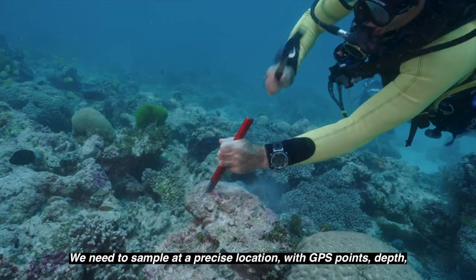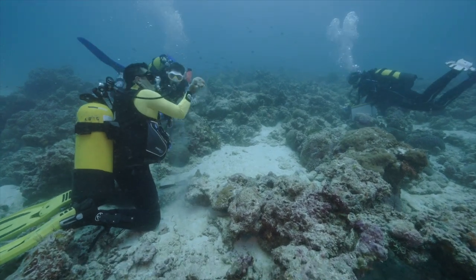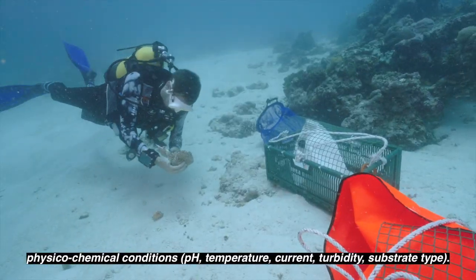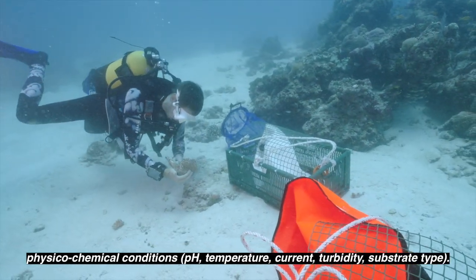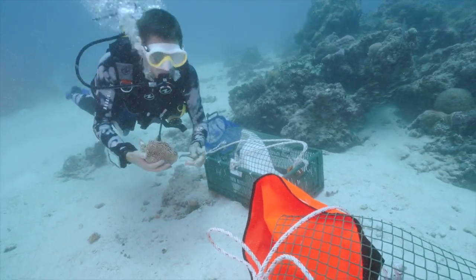We took them to a specific location. We have a GPS point, a depth, and physical and chemical conditions. We have to record parameters such as pH, temperature, currents, whether the water is turbid or clear, and which substrate the corals are on. All this is important.